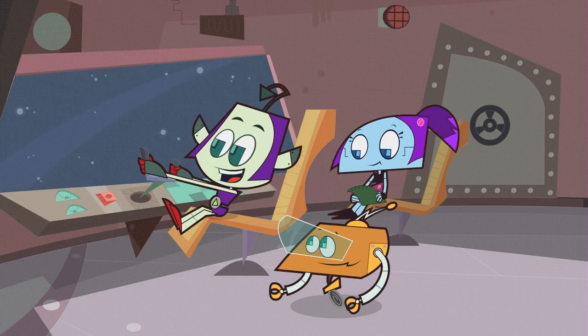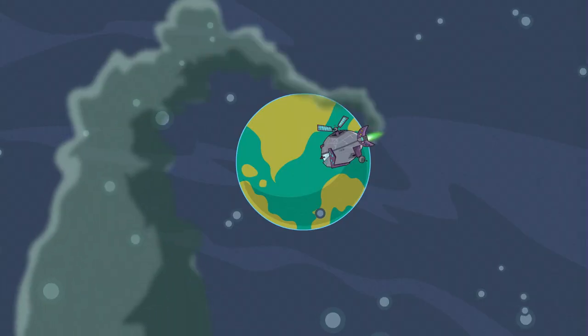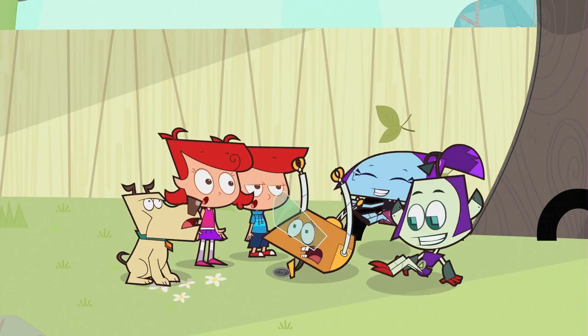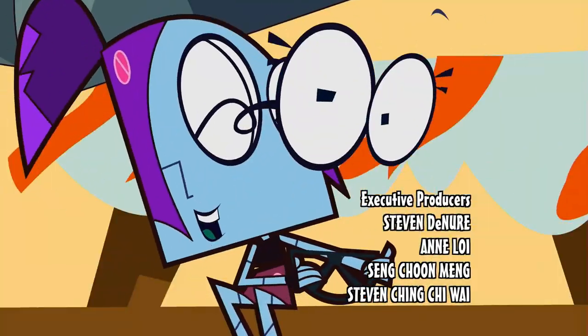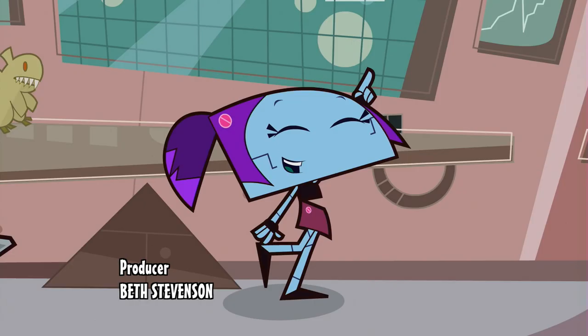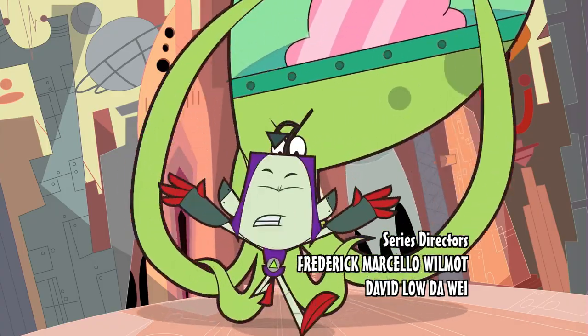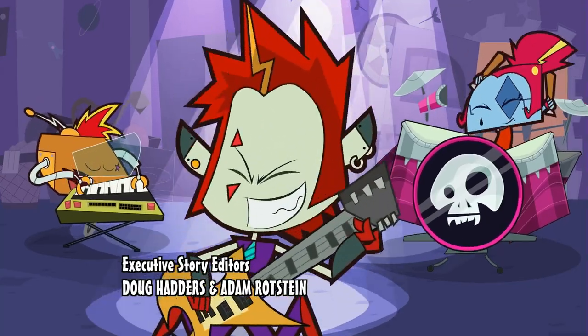Three aliens hailing from the planet Clang, with the widget and socket, our robot gang. Love it and date, can't let it slip. The tree house is made of an alien ship. Clang Invasion, let's make some noise. Clang Invasion, with interstellar toys. Everything happens at rocket speed. These three robots are all unique. Clang Invasion.